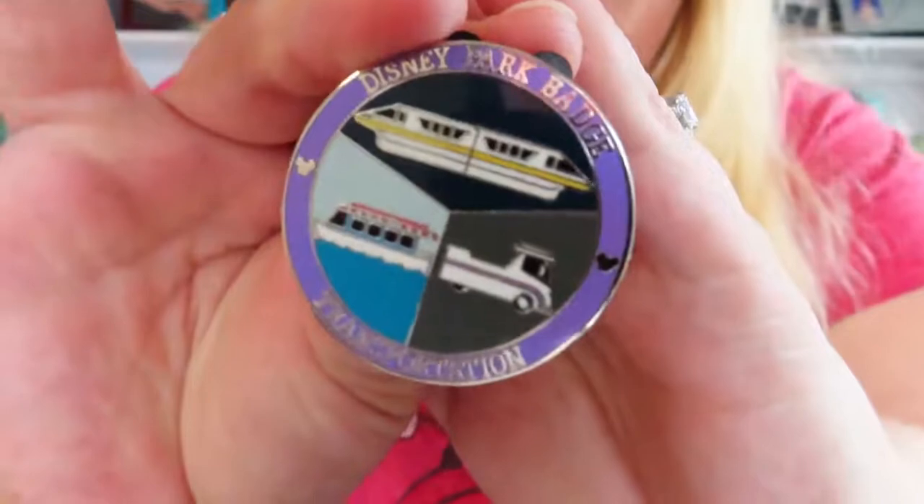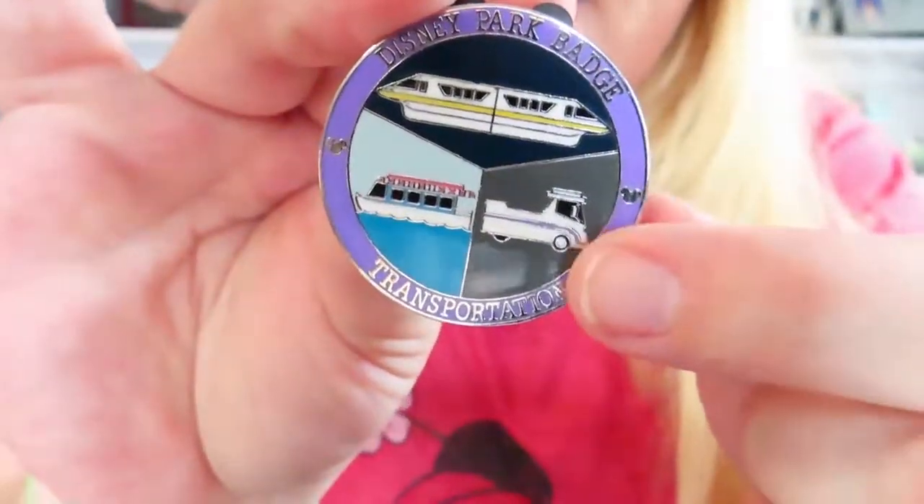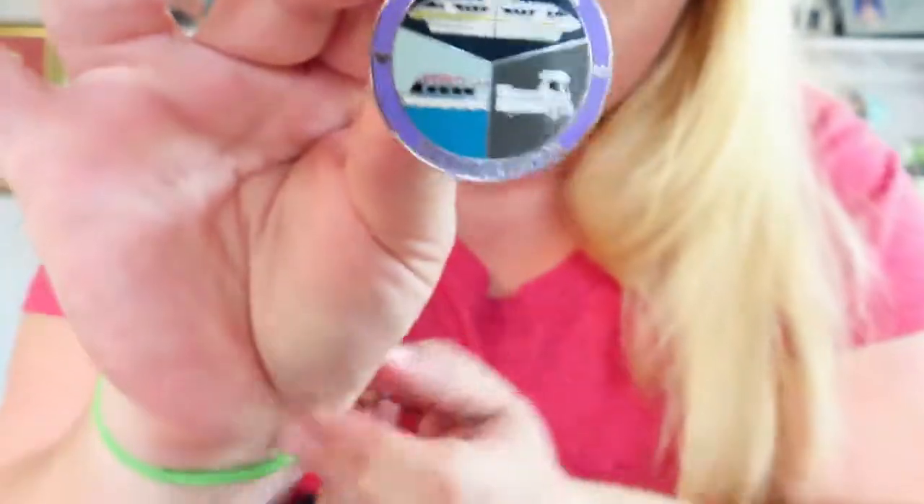Next is a trade from Scott in California. Again it was another park badge trade — I'm really trying to collect that set, I love these park badge pins. I was super disappointed that I had so many doubles, so I decided to go online and find people to trade with. He sent me the transportation badge — it's got the monorail, what looks like the tram that takes you from the parking lot into the parks, and of course the ferry. Super cute.